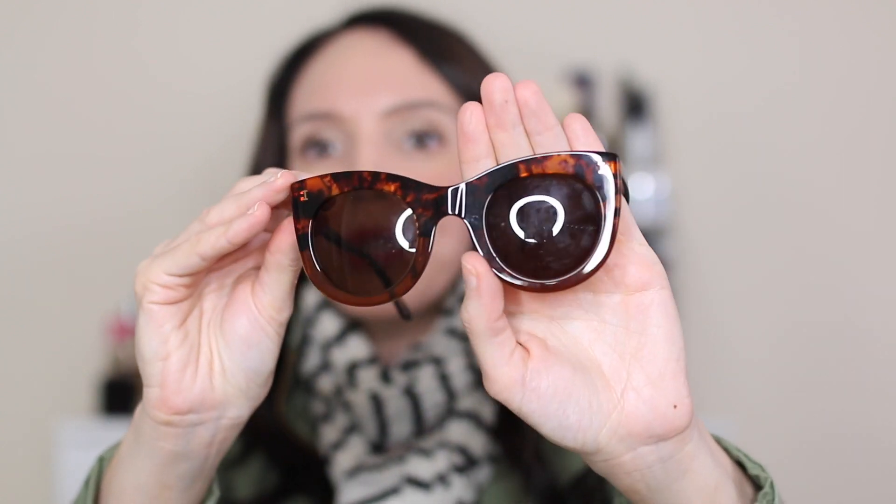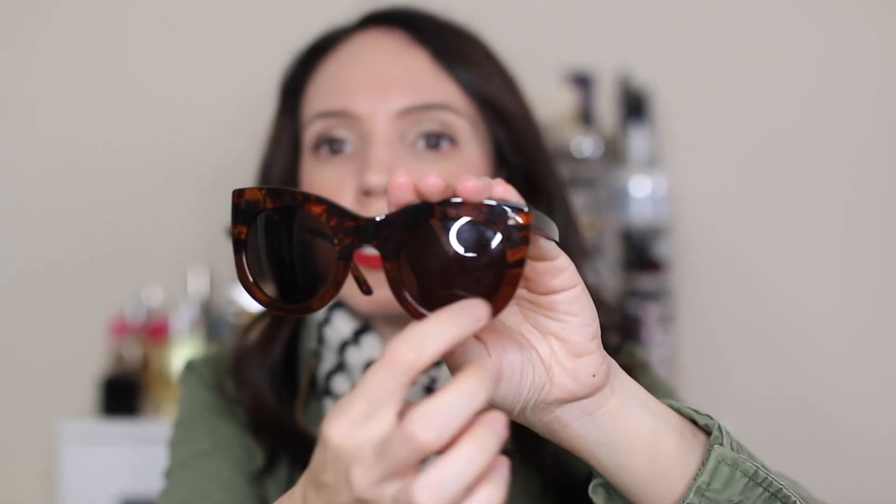Everyone wears the Illestiva Leonard style — those small round ones — and I've tried them on a million times trying to make them work, but they just don't. So I tried these from Illestiva instead: the Bokeh. They still have that round center but with a cat eye shape. They're a little harder to find but I'll link the stores that still carry them. They're tortoise shell all around and the lens is completely circular, giving you that classic Illestiva circle with a cat eye shape.